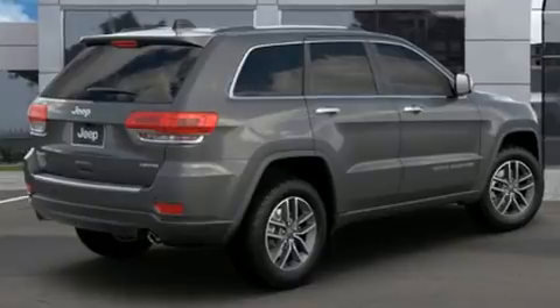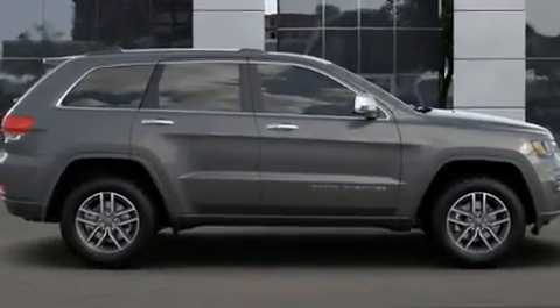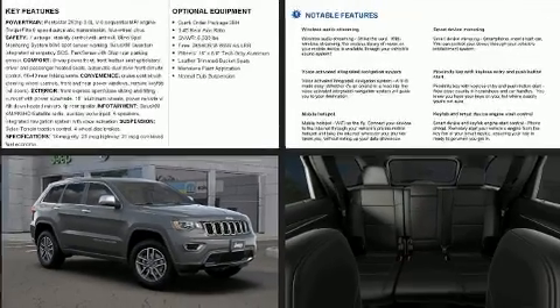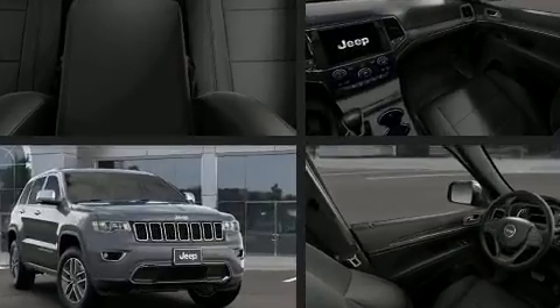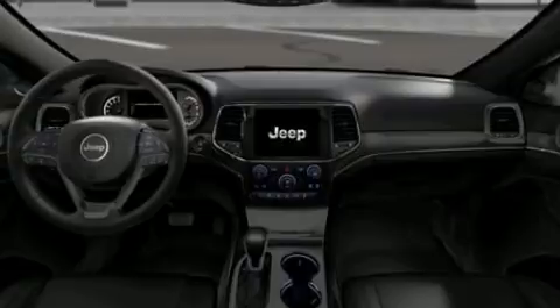Safety features include dual front impact airbags, front side impact airbags, traction control, anti-whiplash front head restraints, a panic alarm, an emergency communication system, and four-wheel disc brakes with ABS. Brake assist technology provides extra pressure when applying the brakes.